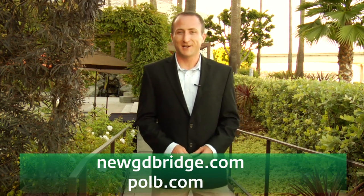If you want more information on the Gerald Desmond Bridge Replacement Project, visit newgdbridge.com, and for all the other projects, polb.com. Thanks for watching.